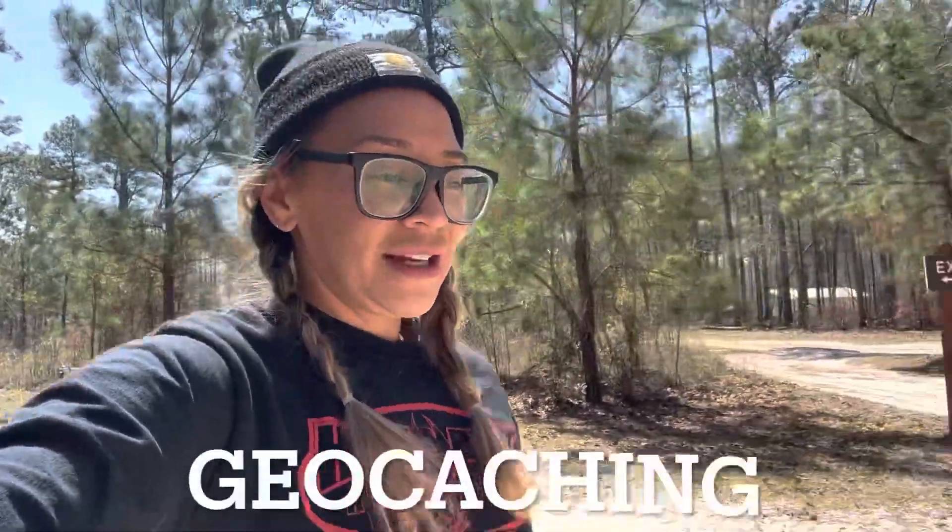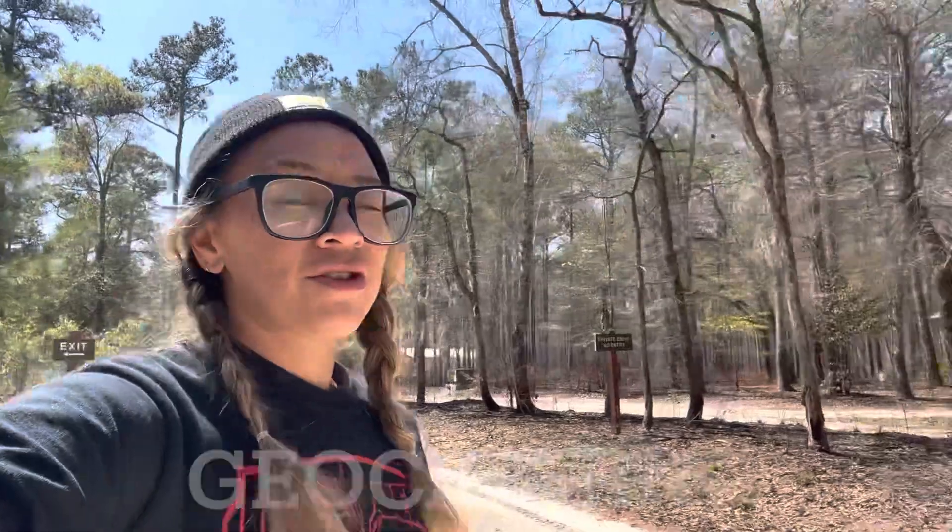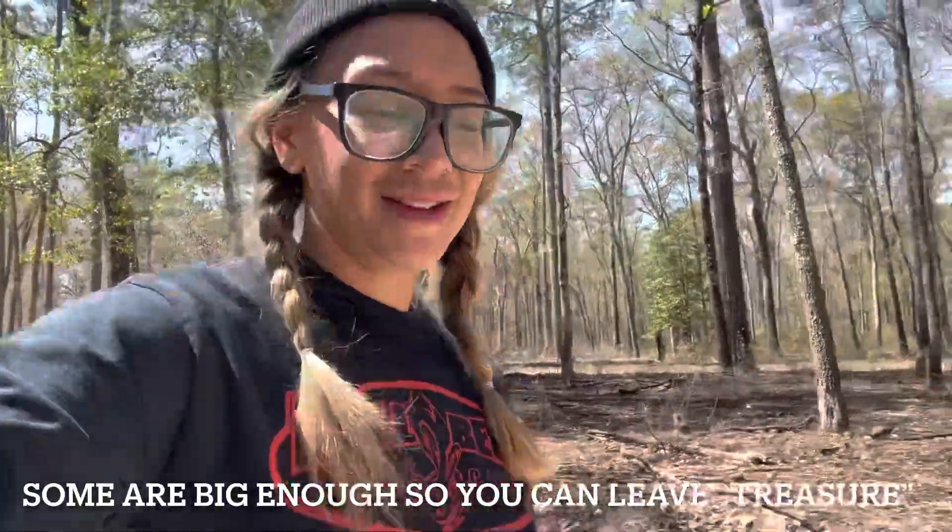Hi guys, welcome back to my channel. My name's Natasha and I currently overland in my 2006 Jeep Wrangler, which I'm not with right now - it's parked because I decided to come nerd out today by myself and do some geocaching. If you don't know what geocaching is, it's basically like a treasure hunt. It's usually like film canisters or an ammo box or some other little vessel that somebody leaves somewhere, puts it on this geocaching app, and then other people can go find it and sign it. It's just something fun to do when you're out on the road and I recommend you try it.